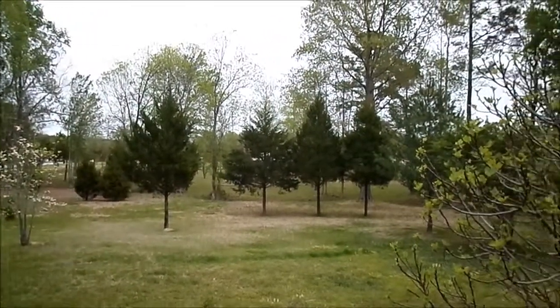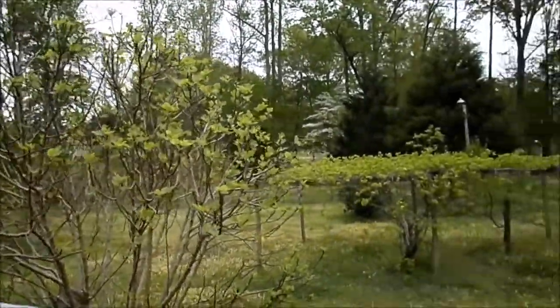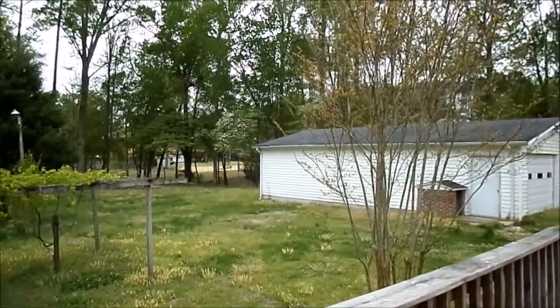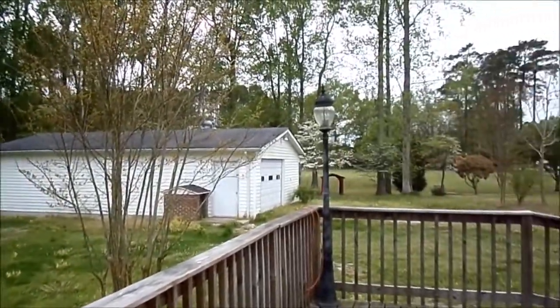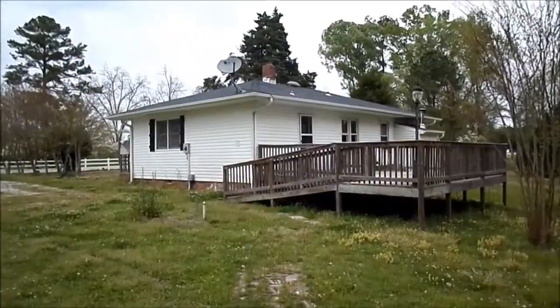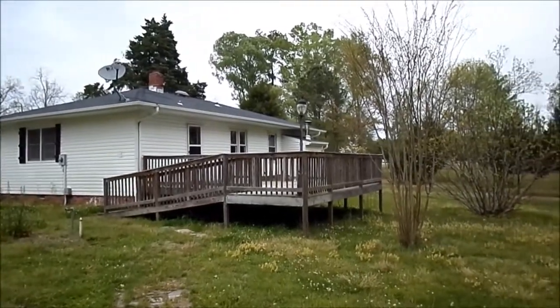One of my very favorite things about this property is the amount of land and how beautiful it is. The back of the home also features a large deck that's off of the kitchen and would be great for entertaining.